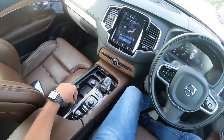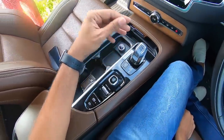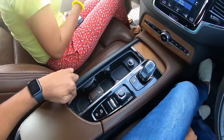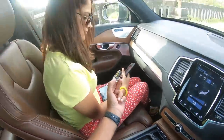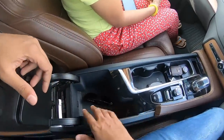Straight away getting inside — the designer work extends to this beautiful crystal gear lever, looks really nice and swanky. You can close this cover to give it a nice wooden look. When you open it there's plenty of space inside. There's an ashtray, the cigarette lighter, and you can keep a lot of stuff here. However, it doesn't get wireless charging because this is actually an older car.